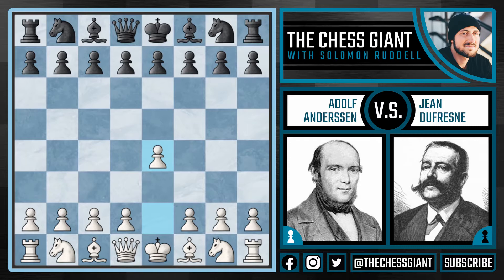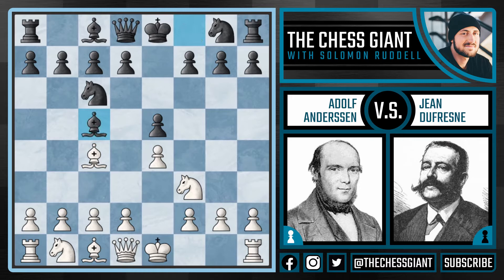Andersen was playing with the white pieces. We see e4, e5, knight f3, knight c6, bishop c4 — Andersen going for the Italian game. We see bishop c5, and b4, the Evans Gambit. Here white gives up a pawn, and in return looks to get an advantage in initiative and development.